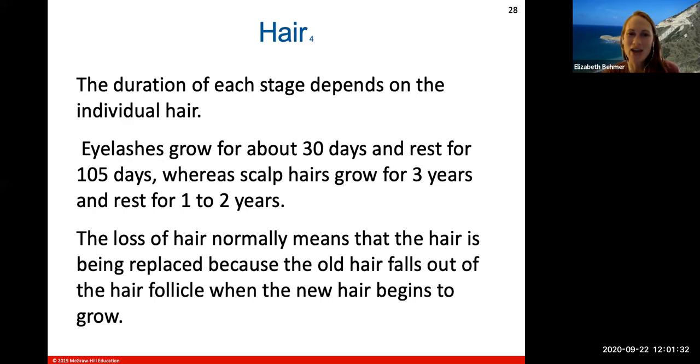A student asked why hair rests from growing. Hair growth in general just goes in cycles — all cells in the body have a resting stage as well, not continuously replicating. Alopecia is hair loss that can be stress-related.